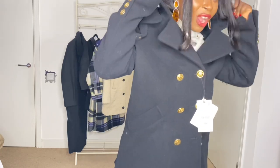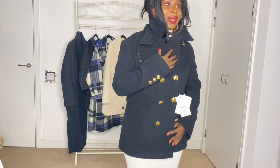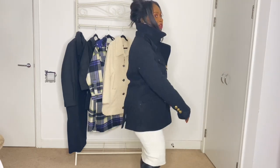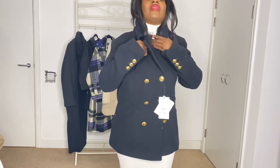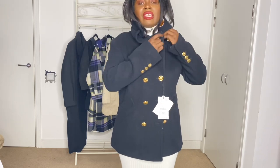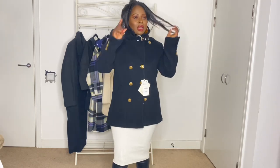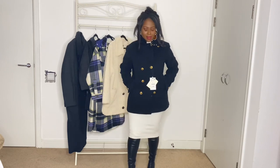I always wear my coats like this because the weather up here is ridiculous. It has detailing up here that you can close if you choose to. I always get my coat a size up — I love this coat.